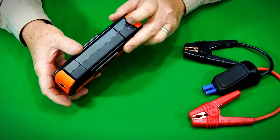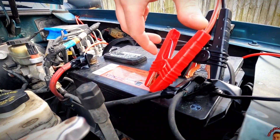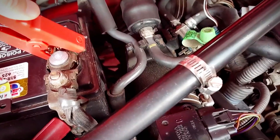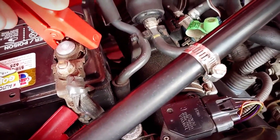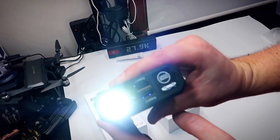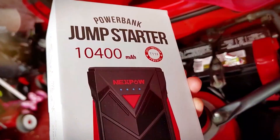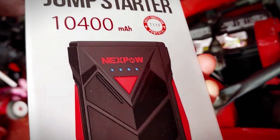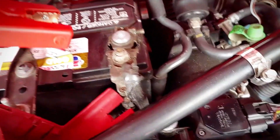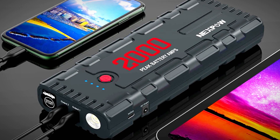It's designed to be foolproof, with features such as spark proof, reverse polarity protection, low voltage protection, high temperature protection, and overload protection. Connecting it to any 12-volt automotive car battery is a breeze, and a specially designed indicator with an audible buzz and flashing lights alerts you to any incorrect usage. This jump starter is also a portable emergency power bank, with two USB outputs that can rapidly charge your devices. The quick charge 3.0 USB port ensures the fastest charging possible.